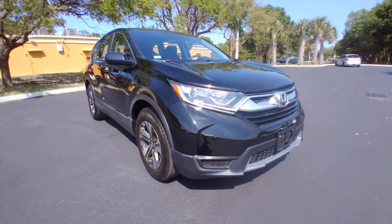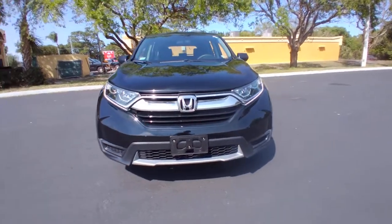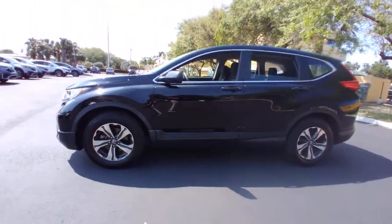You will love the features of this 2019 Honda CR-V. This vehicle still has fewer than 10,000 miles on the clock, so it won't last long. Take a closer look at this stylish and up-for-anything CR-V.